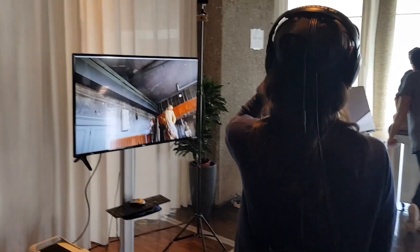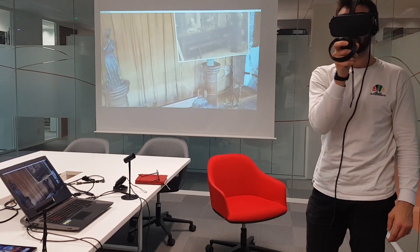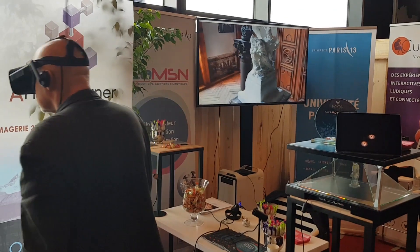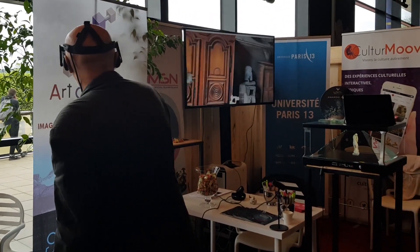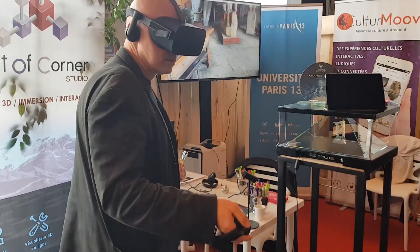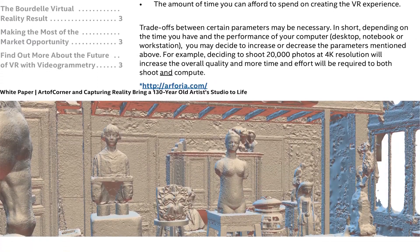In short, depending on the time you have and the performance of your computer, you may decide to increase or decrease the parameters mentioned above. For example, deciding to shoot 20,000 photos at 4K resolution will increase the overall quality, but more time and effort will be required to both shoot and compute. Out of Corner's choices were determined by the studio's objective of creating a highly attractive VR experience within a compact creation time frame. The input was fixed at 3,000 photos at FHD quality, running Adobe Lightroom, DxO PhotoLab, RealityCapture, and Unity on an Intel Core i9 X-Series platform.